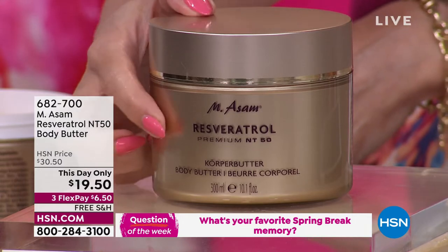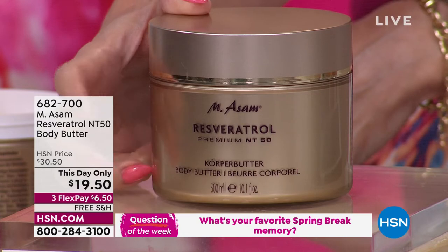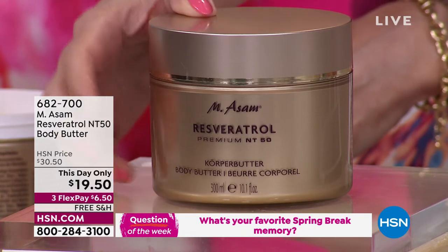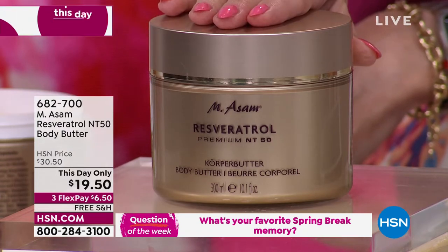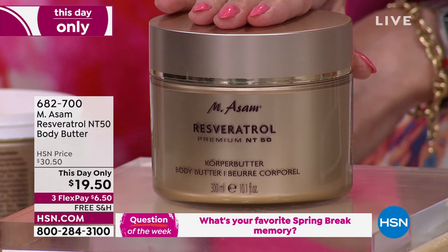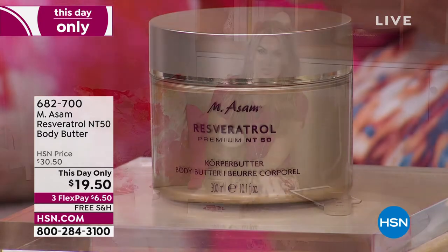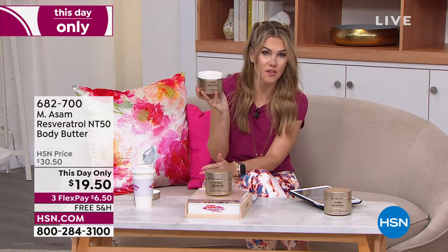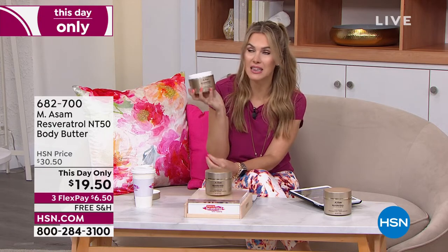It's the power of resveratrol — a premium complex that not only has resveratrol from their own vineyards and grape seeds, but also hyaluronic acid, shea butter, grape seed oil, and cocoa seed oil. This is your anti-aging butter for your body. Normally about a $30 price point, which is already incredible for the size — over 10 ounces — it's decadent, rich, luxurious, pampering, and nourishing. Today it's $19.50, I only have a thousand of these, on flex pay for $6.50 with free shipping and handling. It smells like a spa.